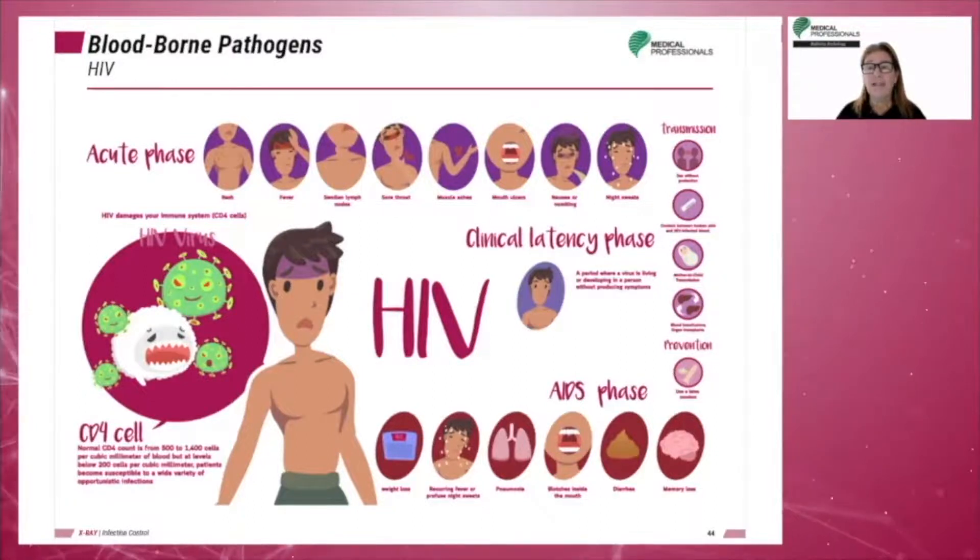HIV can affect the CD4+ T cells, therefore affecting the immune system in a host. The T helper cells, also known as CD4+ cells, are a type of T cell that plays an important role in the immune system. General symptoms include weight loss, muscle and joint pain, glandular pain and swelling, and night sweats.